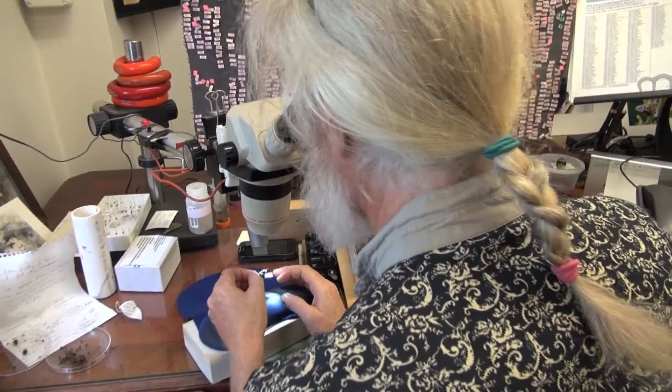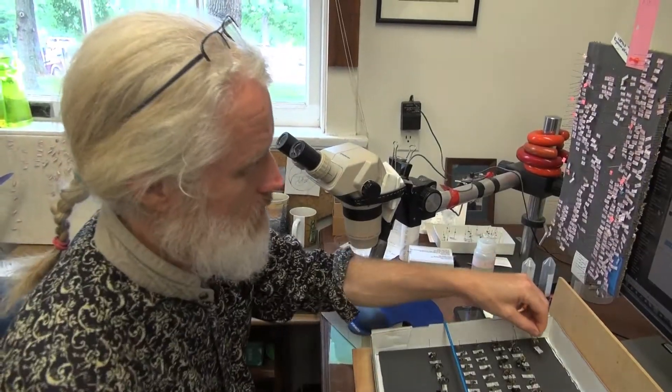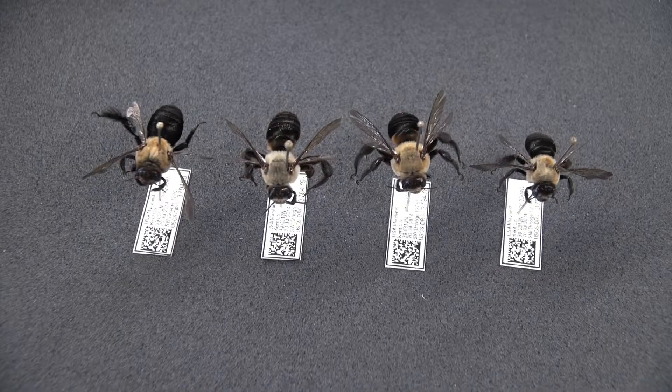To most of us, a bee is just a bee, but not to Sam Droege. They're beautiful to look at under the microscope. Four years ago, Droege began his pilot project surveying native bees for the U.S. government's geological survey.